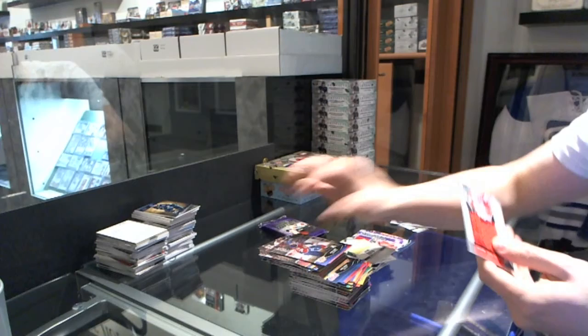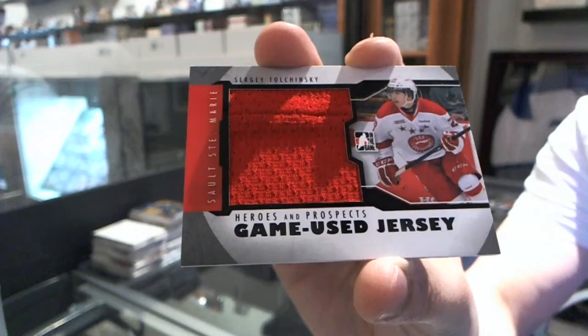We've got a one-color Game Used jersey black with a big fat seam — Sergey Tolchinsky.